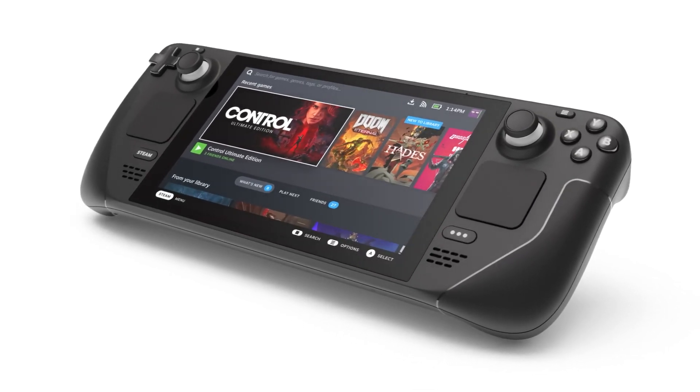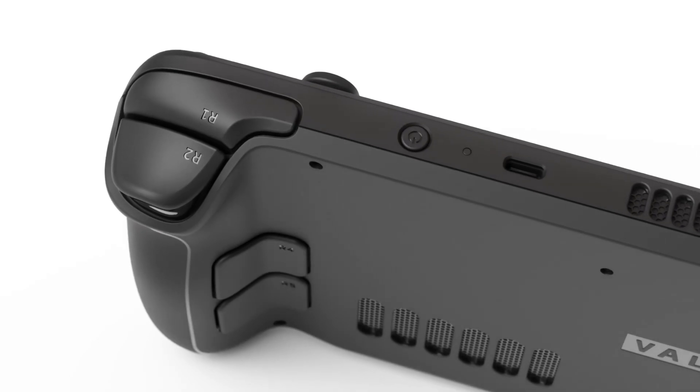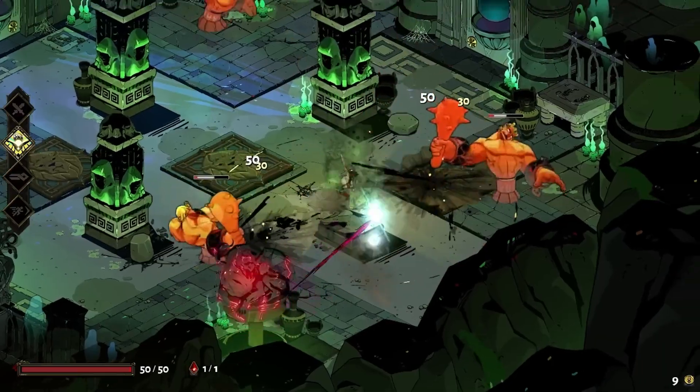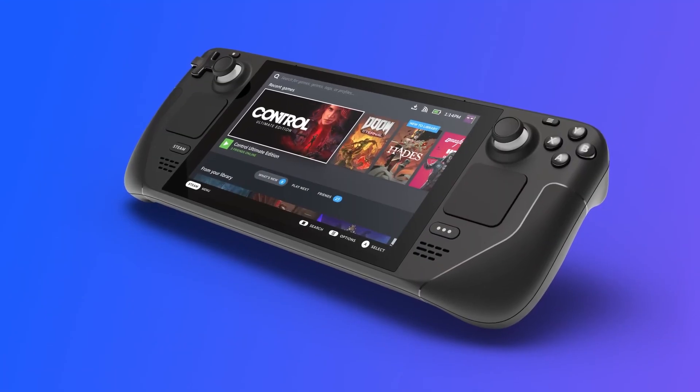I have been a proud owner of a Steam Deck for a few weeks now. I got it during the summer sale and I've been playing it since then. I love this big chunk of metal love handles. For the price and performance, this thing is just a beast on the go, and I really think that you should get one.